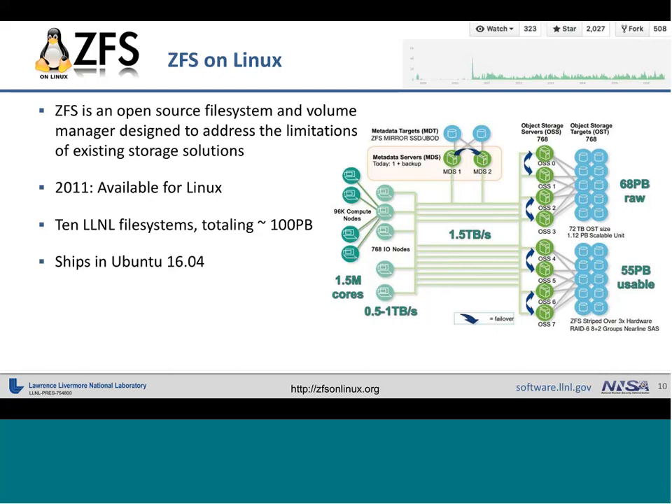You can see in the top right a graph from GitHub where the repository is now hosted, showing development has continued at a pretty steady pace over the last 10 years it's been available as a Git repository. ZFS on Linux has become part of the main Ubuntu distribution as of version 16.04. So if you're running Ubuntu on your home computer, you can actually install ZFS — developed here at Lawrence Livermore — and use it as your local file system.